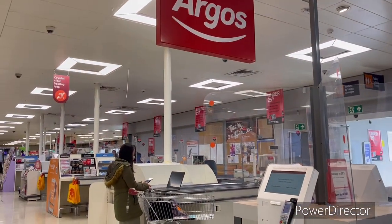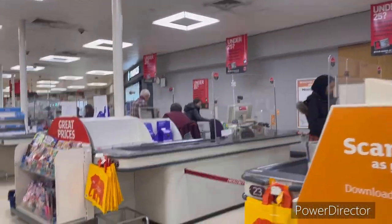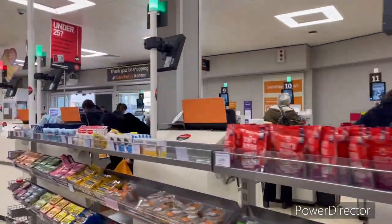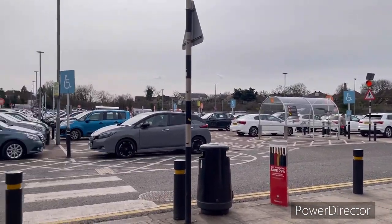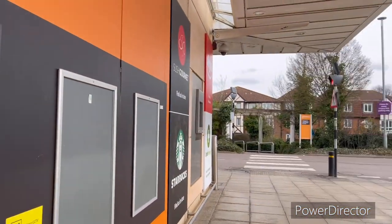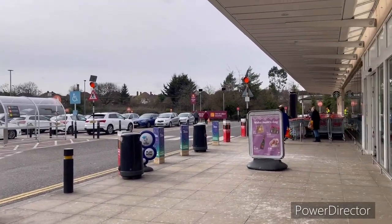Here is the Argos — if you have ordered something from Argos, you can click and collect it here. This is the free parking area — such a big parking area! There are also free cash withdrawals here. Please subscribe to our channel.